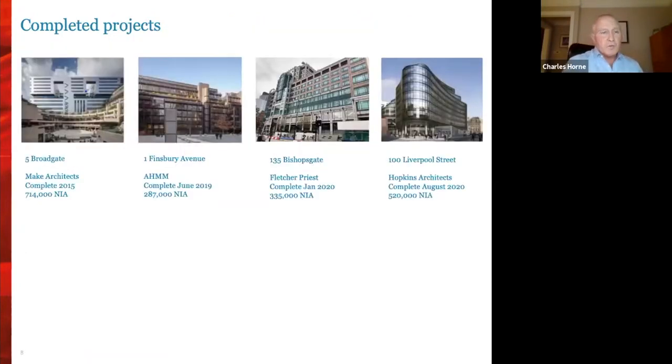These are our completed jobs. First, Five Broadgate — a wonderful building with very sharp, almost surgical details — Make Architects, completed in 2015, now housing the UBS offices. One Finsbury Avenue by AHMM, another iconic grade two listed building, now open on the ground floor to the public. Then 135 Bishopsgate, where we have refurbished the building with tenants currently fitting out. And finally 100 Liverpool Street — 520,000 square feet of really impressive new development.